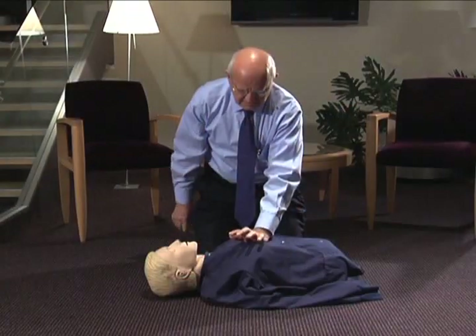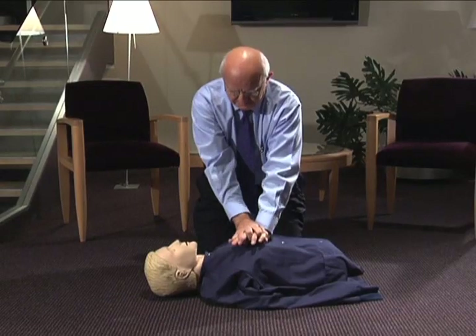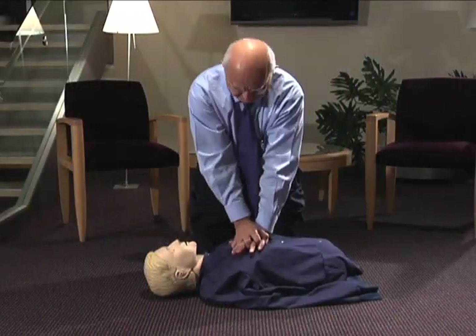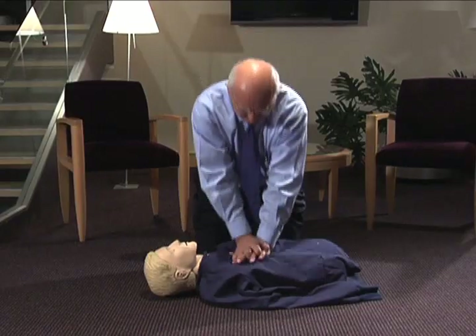Then begin chest compressions. You aim for the center of the chest, usually between the nipples. You put the heel of one hand there, then the heel of the other hand on top. Lock your elbows — no one is strong enough to do 100 compressions a minute otherwise. Then put your shoulders immediately over the center of the chest and fall, compressing it about two inches.